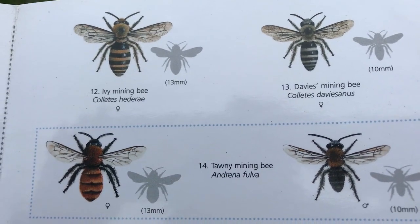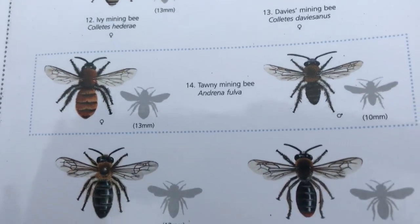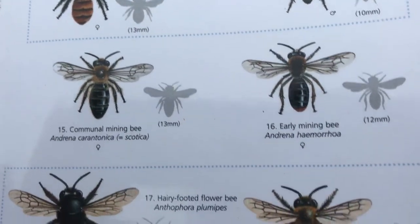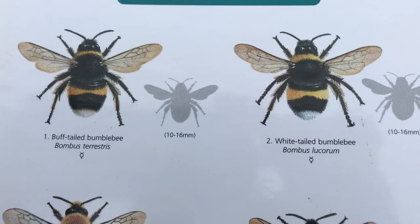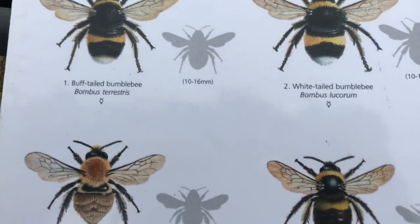For many insects, a meadow full of flowers like this is a summer-long source of food. Long-tongued insects like bees, wasps, butterflies and hoverflies drink the sugary nectar to give them energy to move and fly. Many species also feed on pollen, which is a source of protein to build eggs, larvae and the new generation.